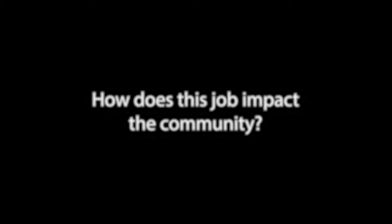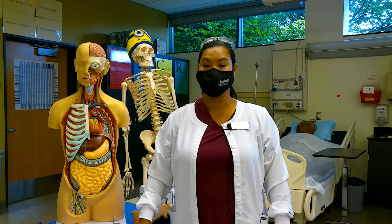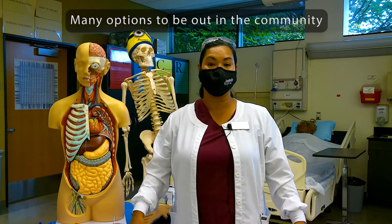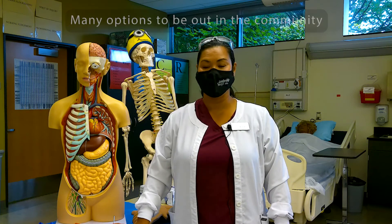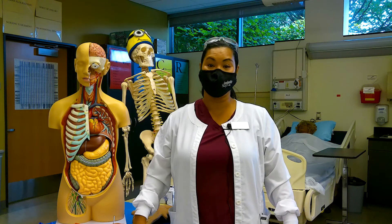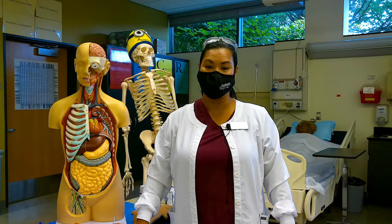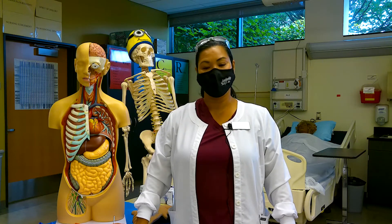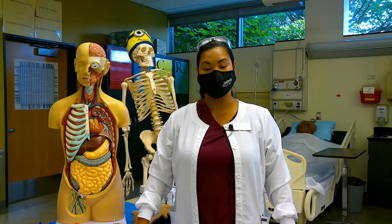This job impacts the community in many ways. You can be in the home with community health nursing, work in any hospital setting or clinic, or do travel nursing - which I did for four and a half years. It's fun to go to different hospitals, see how different places operate, meet new people, try new places, and still do the job that I really love and am passionate about.